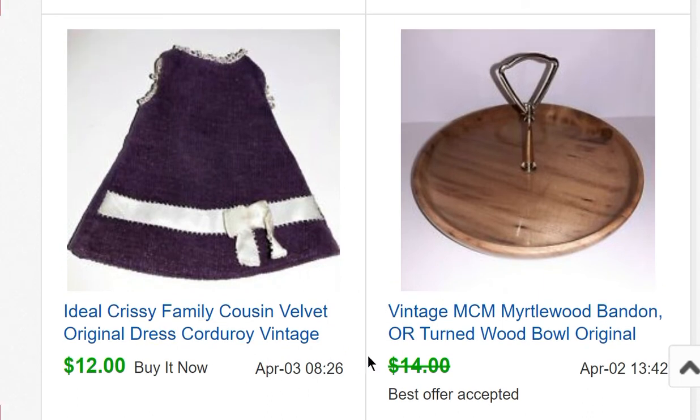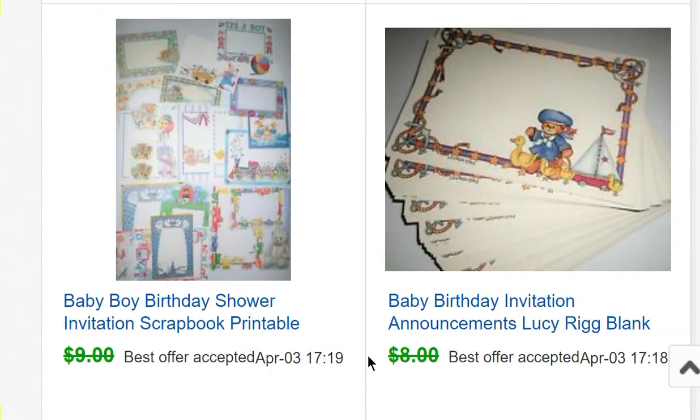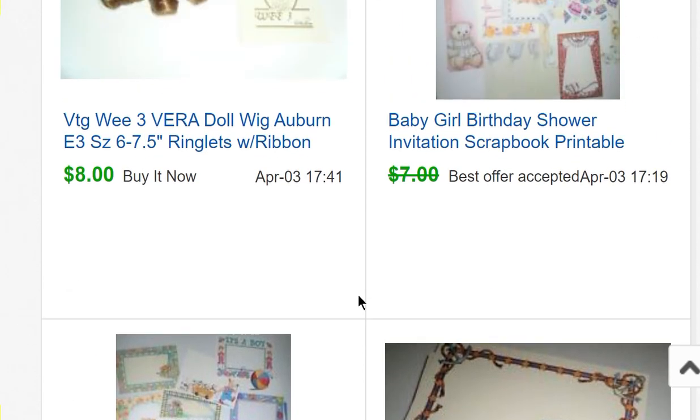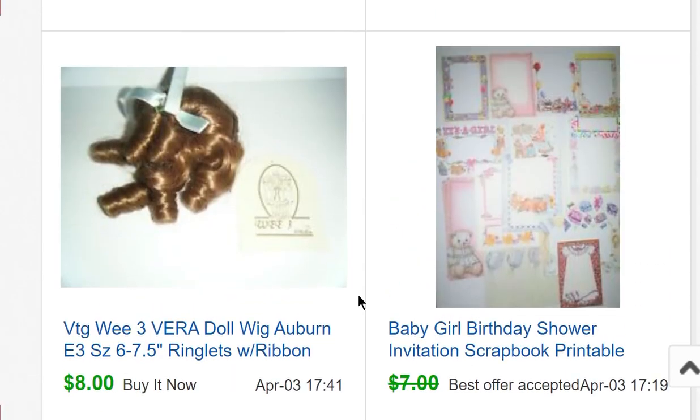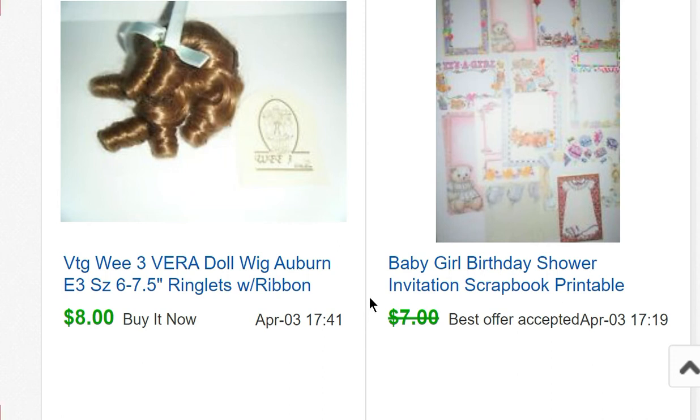Some candy containers sold for $10. Another Strawberry Shortcake item for $13.50 and one for $10. A Chrissy cousin Velvet doll dress for $12. An old myrtlewood bowl that we had around the house sold for $12.50. Another Chrissy outfit for $13. Some postcards for $10. A couple of paper sets from an estate sale — I got a whole box of paper including 5,000 pieces of cardstock for $5. Those were the last sellable paper items from the box, and I still have a couple thousand cardstock pieces I use for shipping.